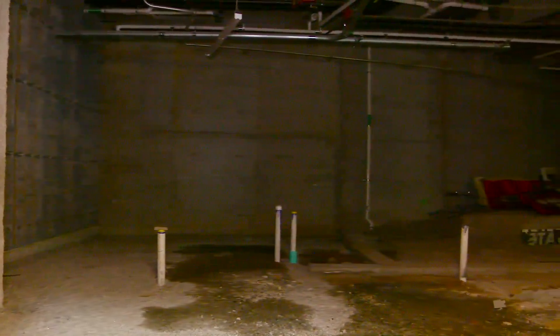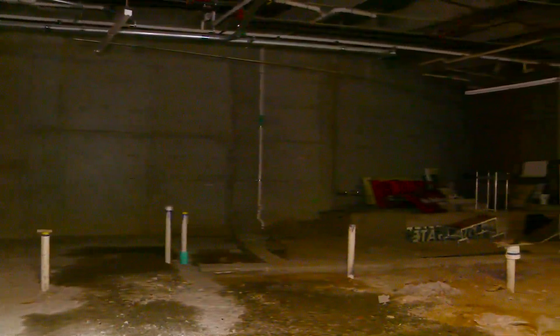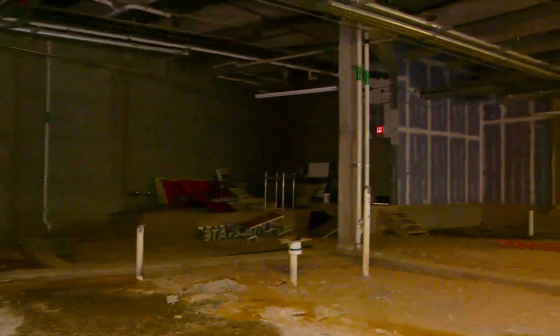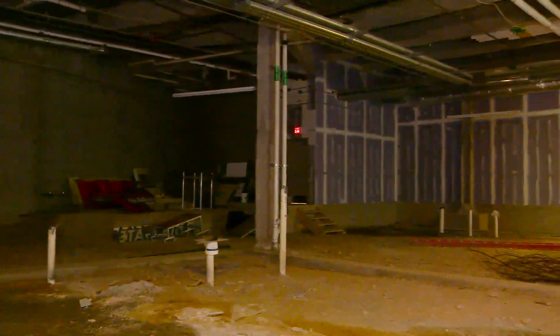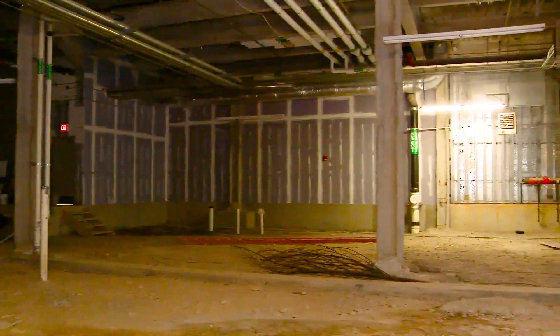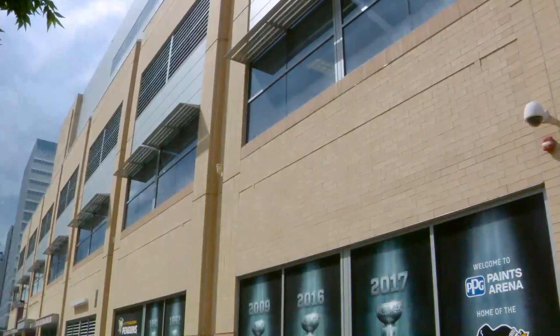This space here is kind of a standalone shell space. It's unfinished — it's been unfinished since the arena opened in August of 2010. It's designed so that it can operate as one big space or we can subdivide it and have two separate spaces. The challenge is that we do not have direct access into the arena, so the storefront is facing 5th Avenue.